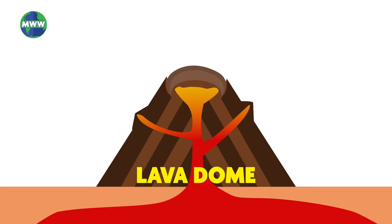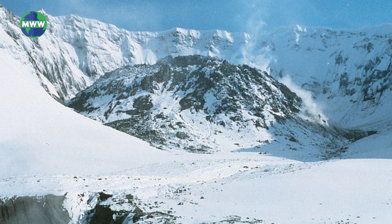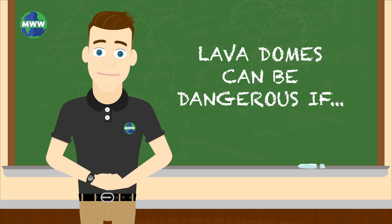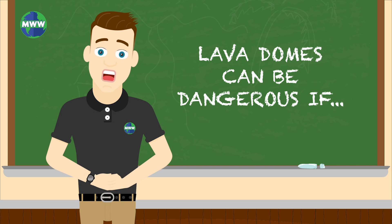Lava domes form when lava is too thick, piling up on and around the vent. From far away, they can look like muffins. Lava domes usually form within craters or long edges of large steep-sided composite volcanoes. Lava domes can be dangerous if the cool and harder outer shell shatters and spills hot rock and gases down mountainsides.